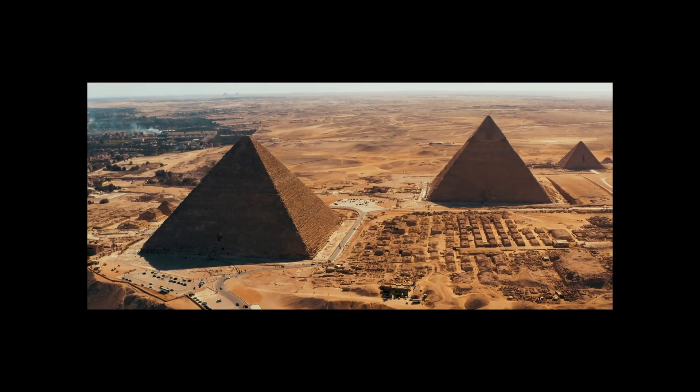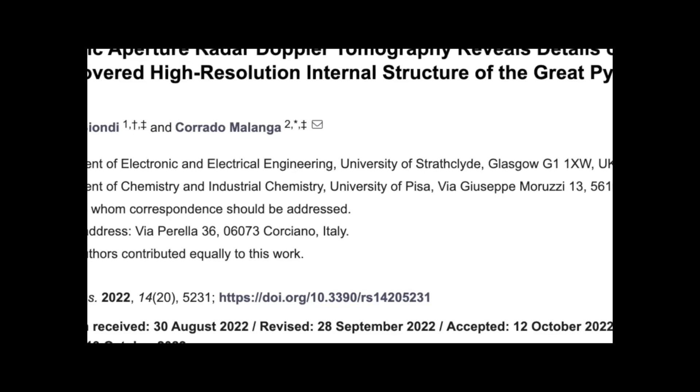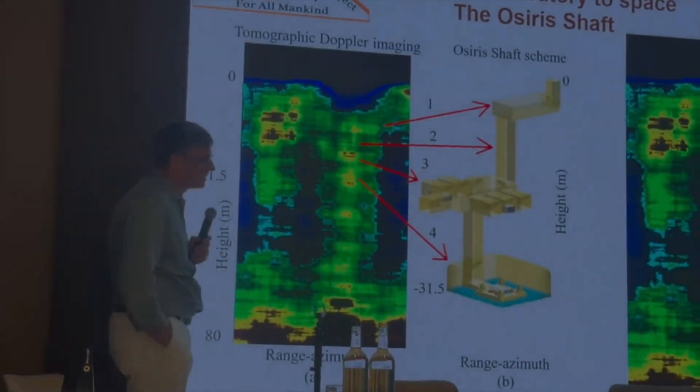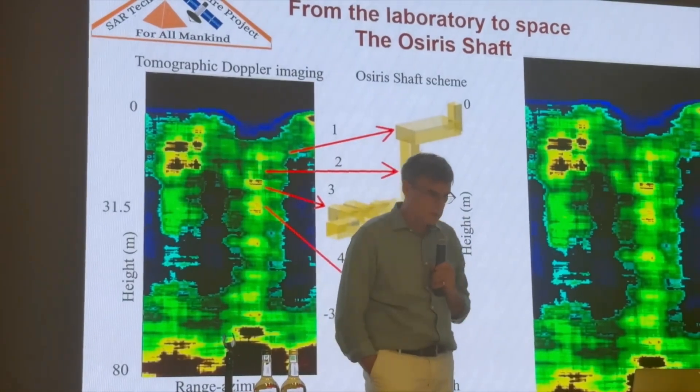If you watched the first video — the one titled 'What is Beneath the Great Pyramid Will Leave You Speechless' — you know how shocking those early claims sounded. Well now, they're no longer just claims. They're backed by data, confirmed by science, and deeper than anyone imagined.